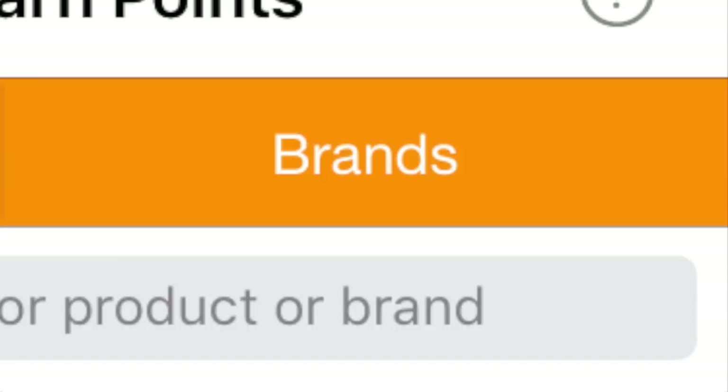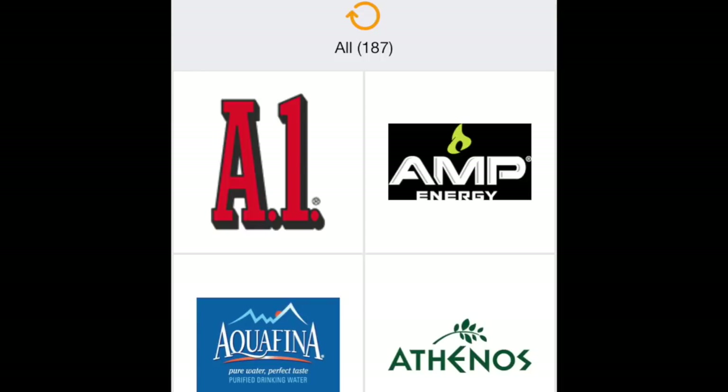If you click Brands, there is a catalog of just under 200 items that will give you back points, so even if something isn't featured, you will still get back points. Everything from Aquafina to barbecue sauce — the list goes on. It's a really extensive and lengthy list.